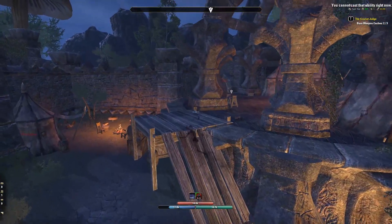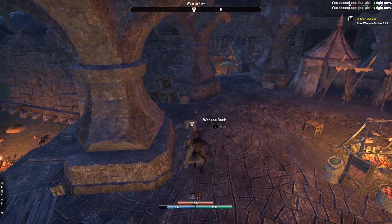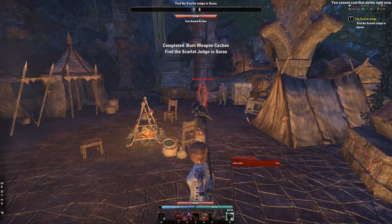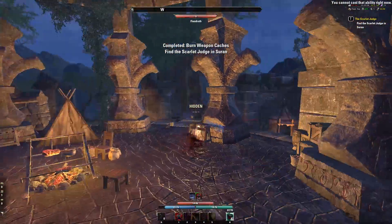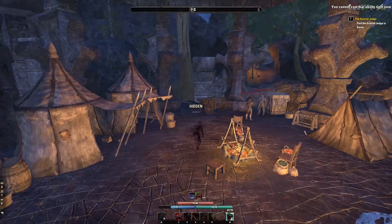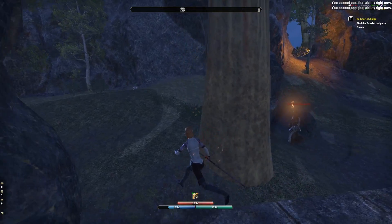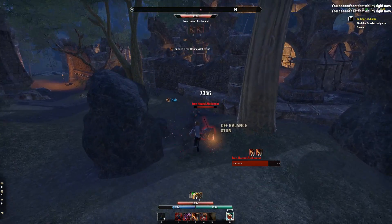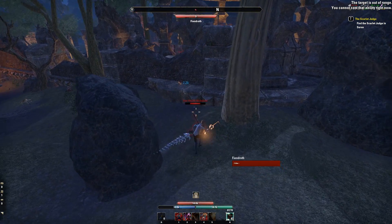So I just need to burn one more weapon cache, and that should be up ahead here. Ah, that's right up here, I see it. Burn it! Burn it all. Someone keeps saying 'No one leaves' — I keep hearing some angry sounding guy but I don't see him. Okay, I have to meet up with the Scarlet Judge again in Saron. I'm just gonna kill this person, 'cause they kind of got in my way.